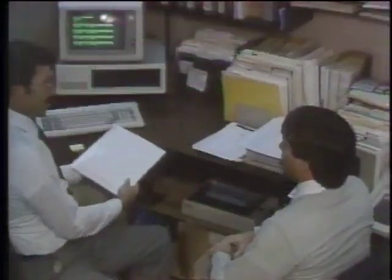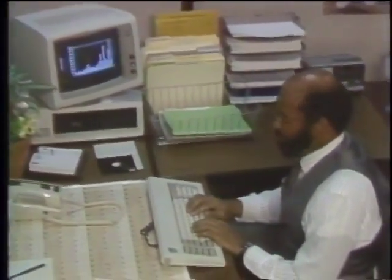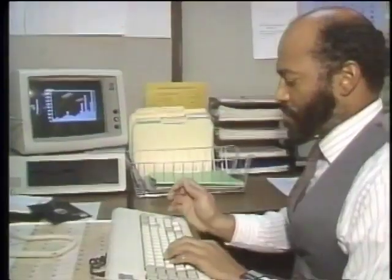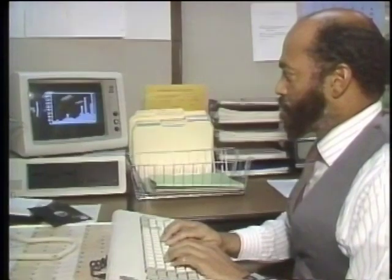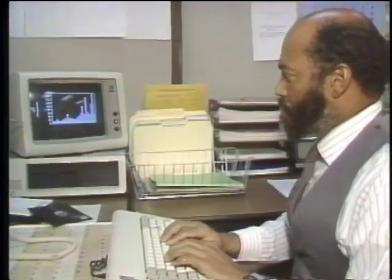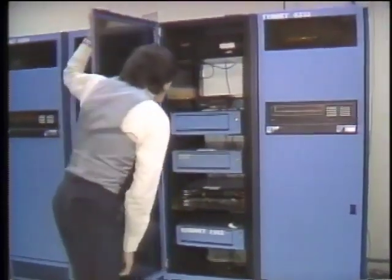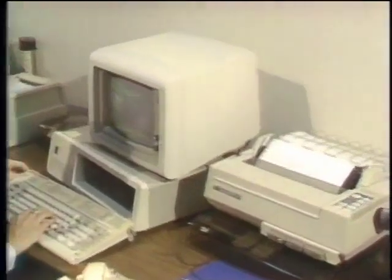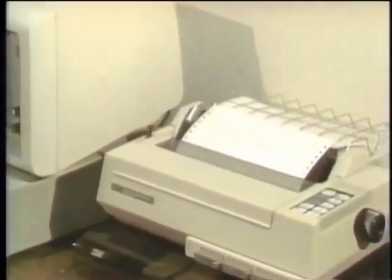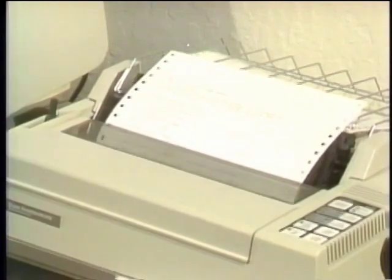Along with messages and files, On Time is capable of transmitting graphics — like this chart from Lotus 1-2-3. The appeal of international electronic mail is growing: more than 500 companies in 68 countries use the TimeNet communications network to transmit over a million messages a month. And if suppliers and countries can ever agree on a standard protocol to simplify access, the number of online users can only increase.